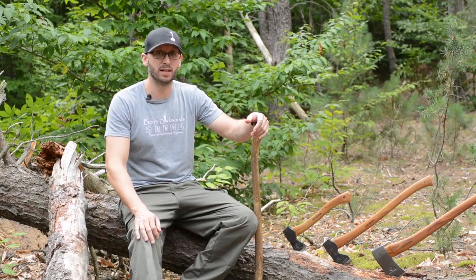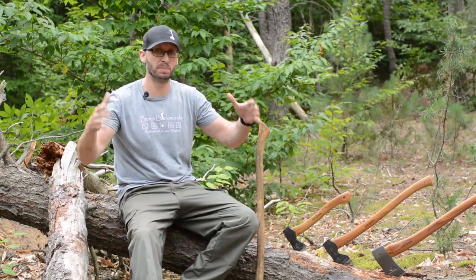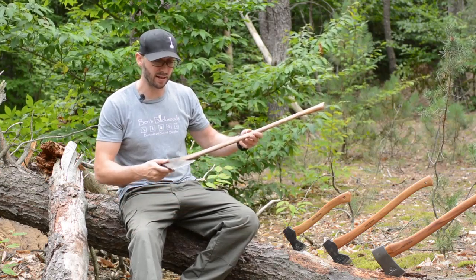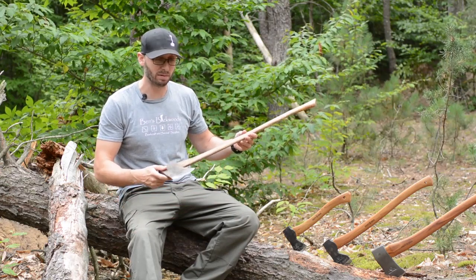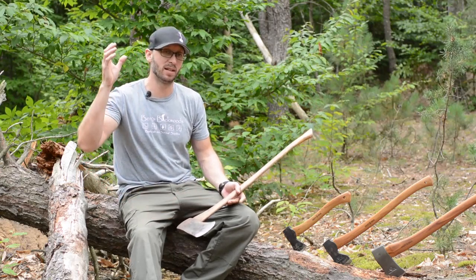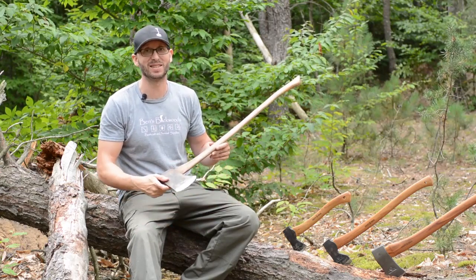I grew up in the city and on our city lot we had three big maple trees. This axe here was my grandfather's axe — somehow my dad ended up with it, and this sat in our garage. I was probably a 12-year-old kid when a big storm blew through and a good-sized limb came down and fell right in our yard. I remember waking up and seeing that limb.